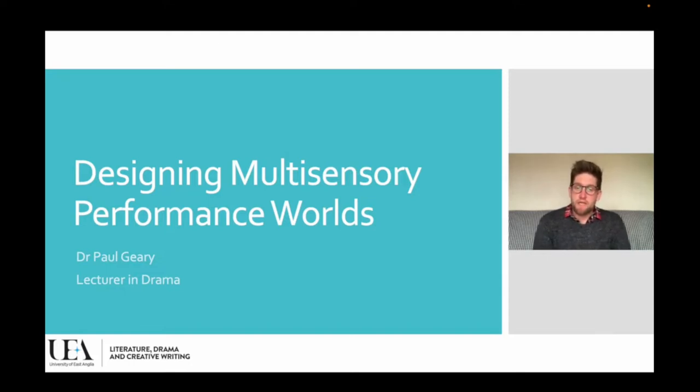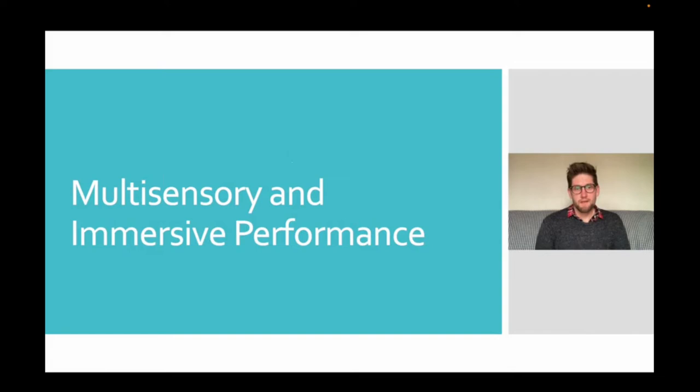But sight and sound are not the only senses available to us when designing performance. With the rise of immersive and participatory performances, where the audience are inhabiting the world of the work alongside the performers, we can design performance spaces that appeal to the other senses too — to touch and smell and even to taste. The 21st century has seen the proliferation of immersive theatres, where audiences are invited into the world of the performance and are immersed in that world imaginatively, physically and sensorially.